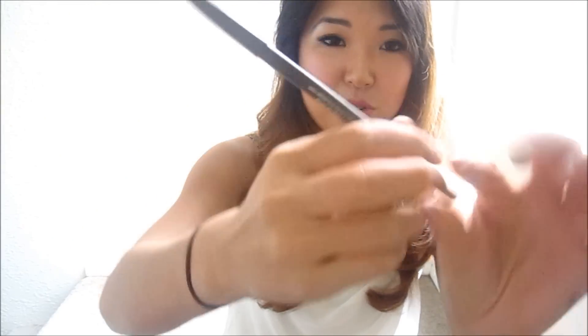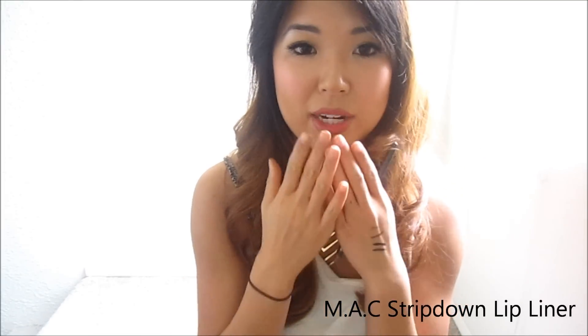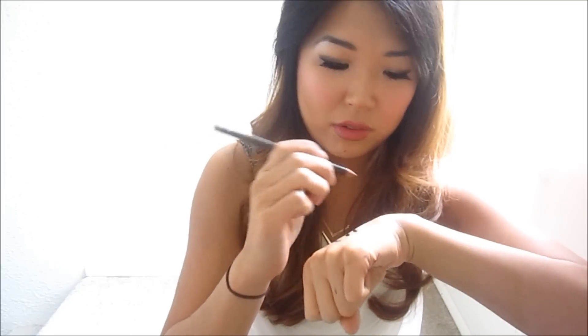Let's move on to lip products. The MAC Stripped Down Lip Liner — I've actually used this lip liner since I was 15 years old. No one could ever tell I was using it, but they could tell my lips looked fuller, and that was my secret. I cannot live without it — I've repurchased this at least eight times. I usually always put this on before I add a lipstick or lip gloss; it really cleans up the lines of my lips and creates a fuller effect.